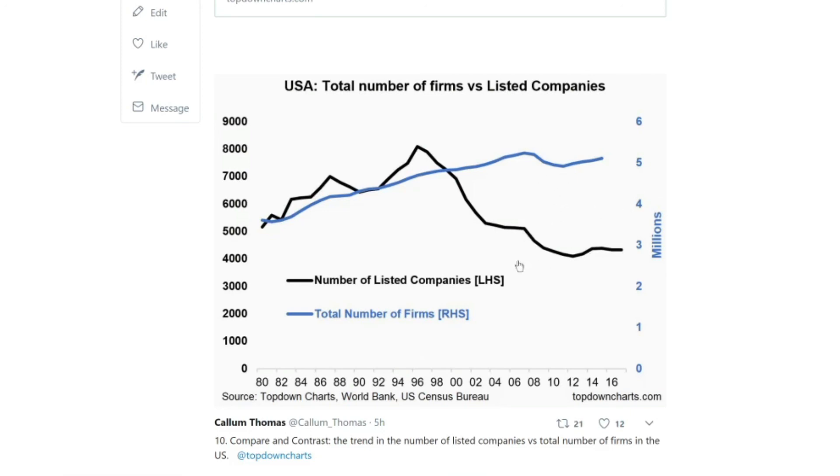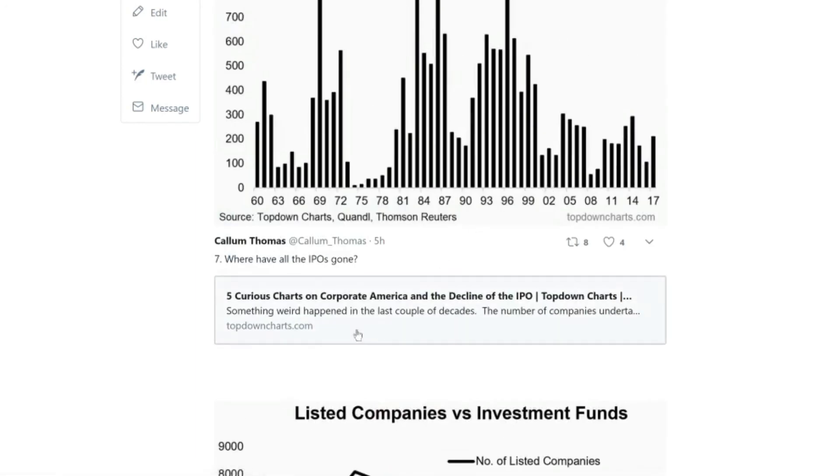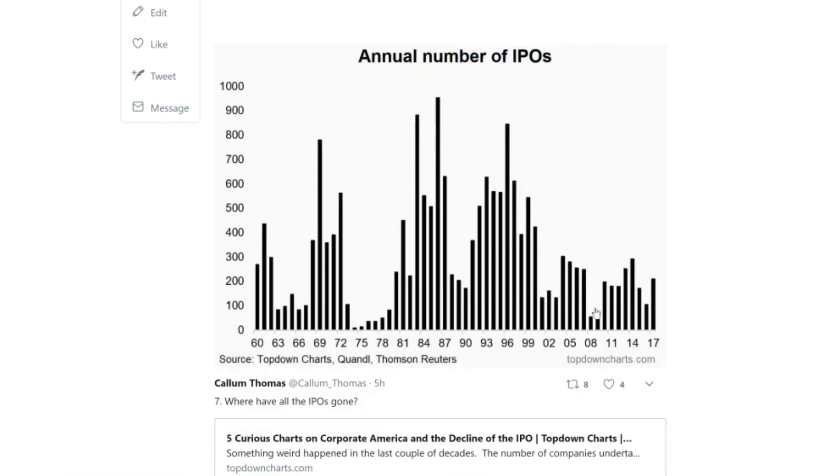The key point is that this trend exists — between the preference to stay or go private, the lower number of startups, and the potential crowding out by investment funds. There's also the factor mentioned in the article on corporate America and the decline of the IPO: in the 90s there was a boom in foreign companies listing on US exchanges, but subsequent years saw that number decline quite materially. So there's quite a range of factors contributing to this, creating a changing investor and investment landscape.